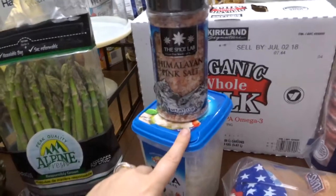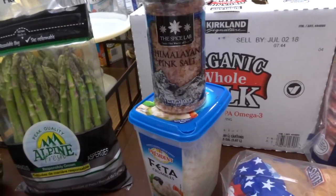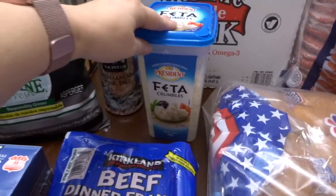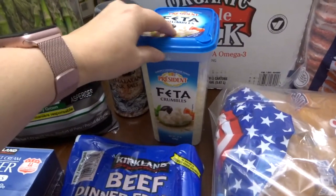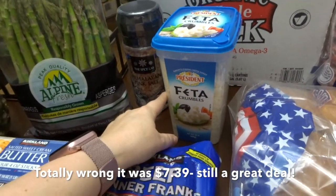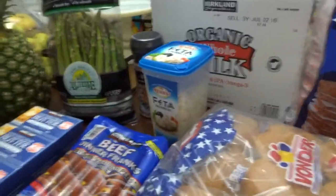I could not pass up this Himalayan salt. It was around $3.86 — not even $4.00 — and people are raving about it so I wanted to try it. My neighbor also told me about this feta cheese: it's 24 ounces and not even $5.00. When you buy it in the store you almost pay that much for a tiny amount, so this was great for salads and I have a couple of recipes I use it in.